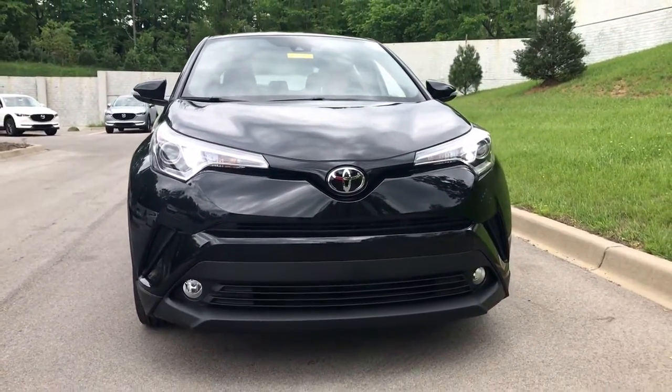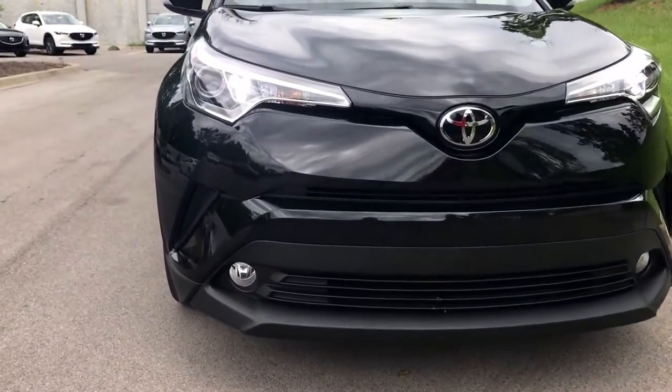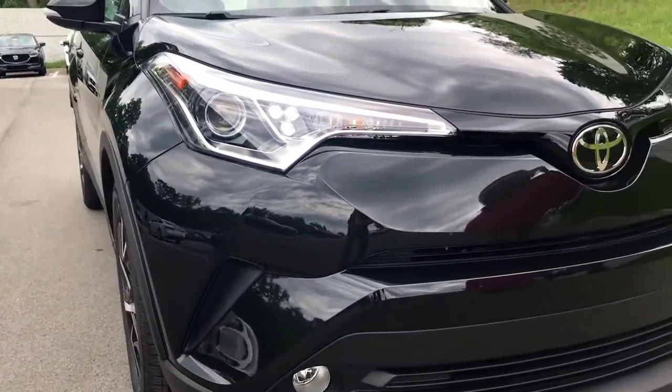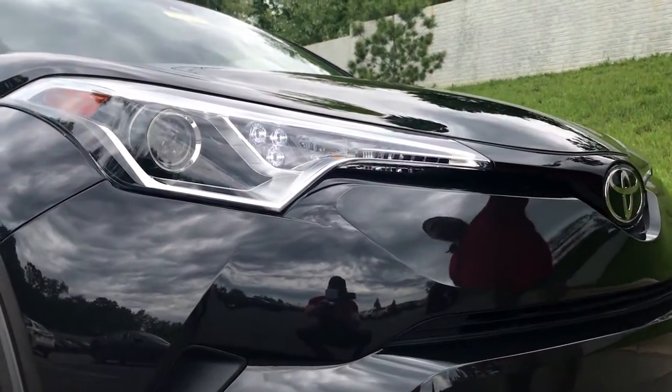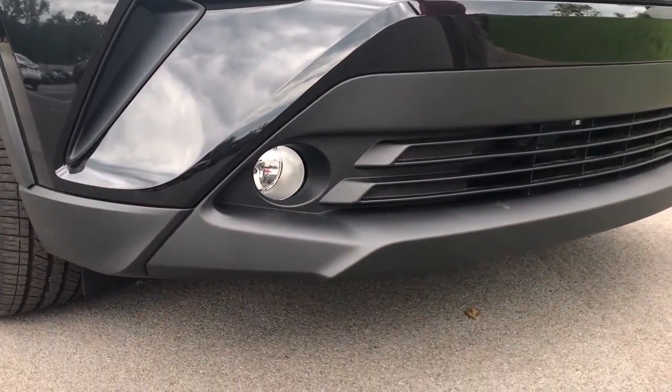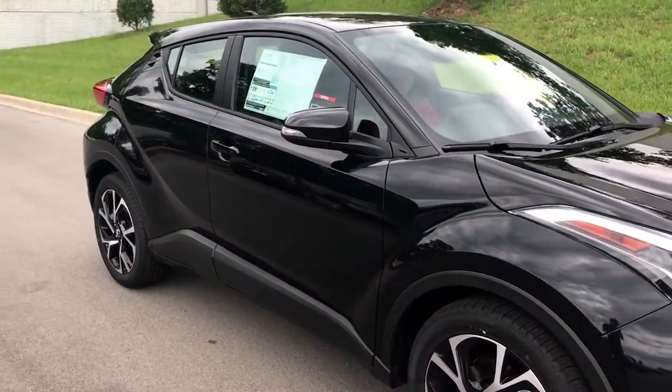Cool LED daytime running lights here, halogen headlamps, and it's got the fog lights on this trim. This has the Toyota Safety Sense P pre-collision — the glassed-over emblem has a multi-millimeter wave radar in here. It gives you pedestrian detection, pre-collision, dynamic radar cruise control, auto high beams, all kinds of cool stuff.